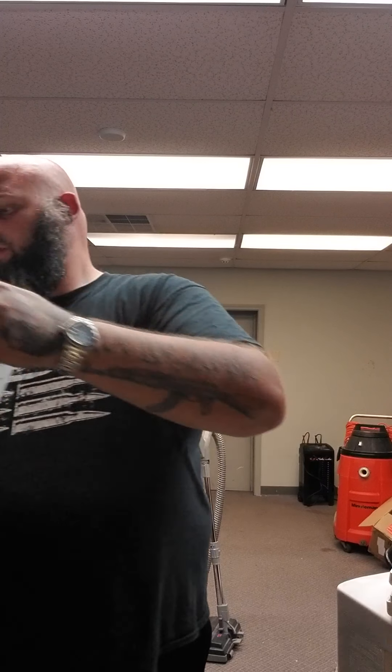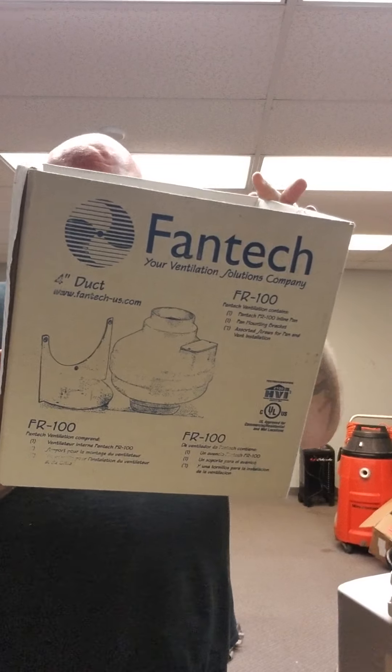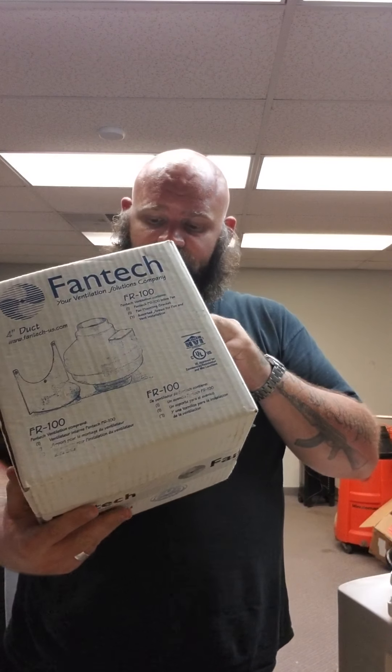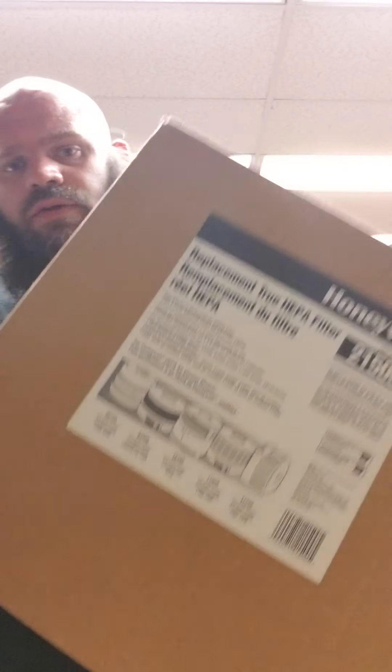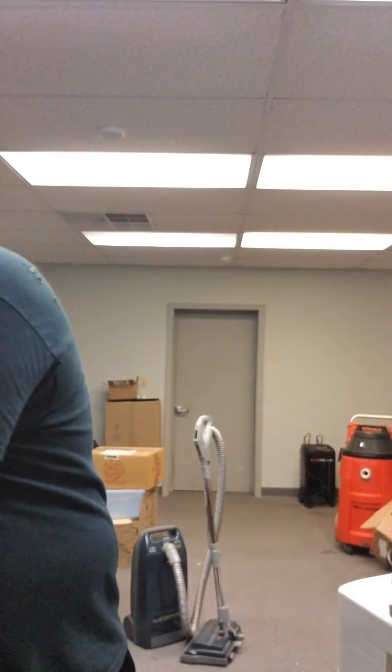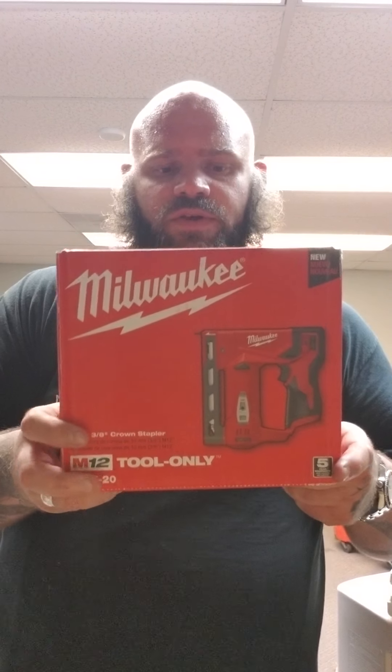Pioneer CD changer — should be like $60 to $70 shipped; they're really light so that makes it a lot easier. Got this Fantech ceiling or ventilation fan — this guy's about $100 retail and was actually never installed. Be on the lookout for that kind of stuff. I got a Honeywell HEPA filter — air cleaners go for $40 shipped, and it's new. I got this Milwaukee M12 stapler — it's new, getting around $100.